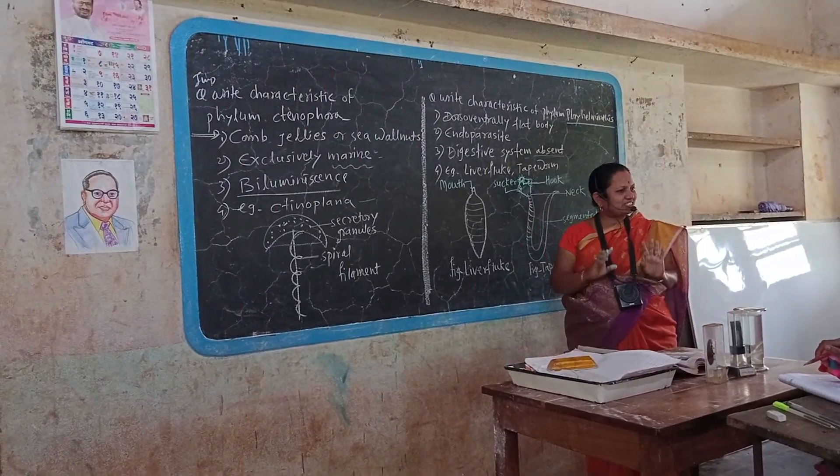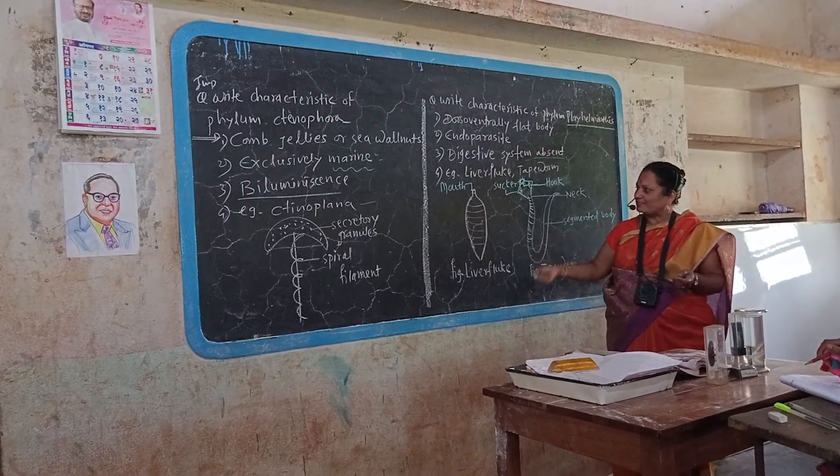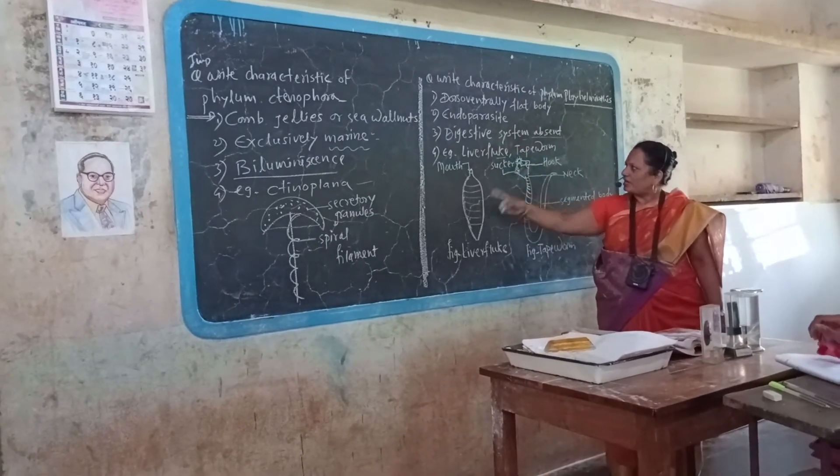Therefore, all digestive glands are absent — in Ascaris also, tapeworm also, liver fluke also. Examples: liver fluke and tapeworm.